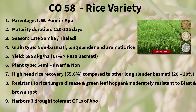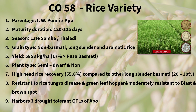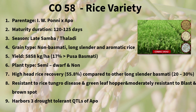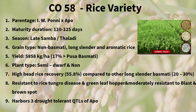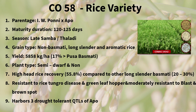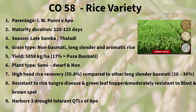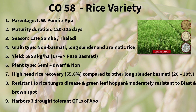Co-58, a rice variety, is a result of the cross between Improved White Ponni and Apoh, offering exceptional grain quality traits and characteristics. This variety displays a high yield potential of 5,858 kilograms per hectare, 17% higher yield than Pusa Basmati. It is suitable for cultivation during the late sambha and thalari seasons, ensuring optimal growth.